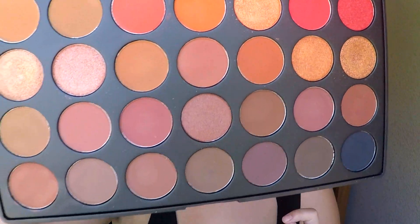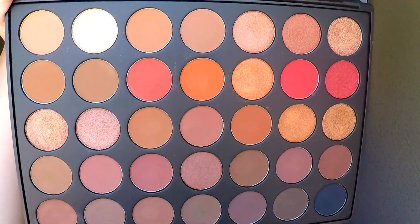I'm going to use my Morphe palette today. This is the 3502. It's so gorgeous. I'm sure there's a million and one tutorials out there using this, but it's just so freaking good. I love it so much.